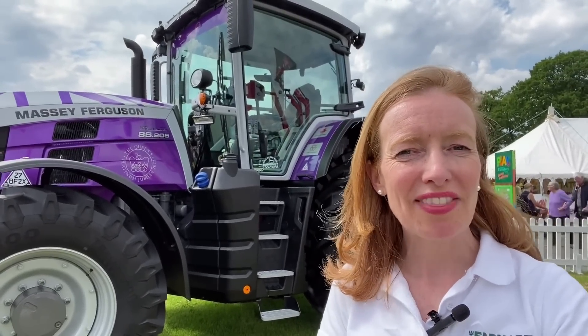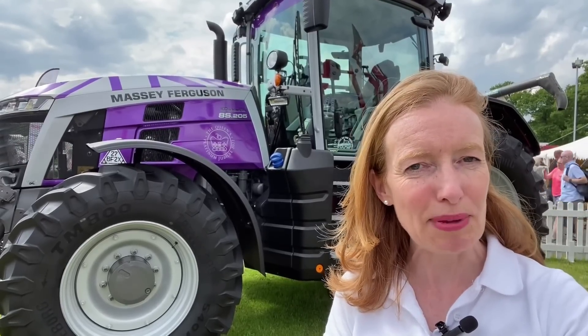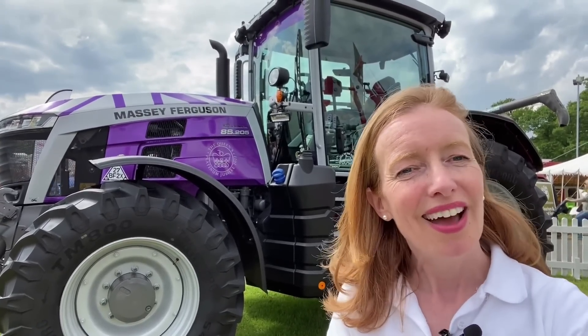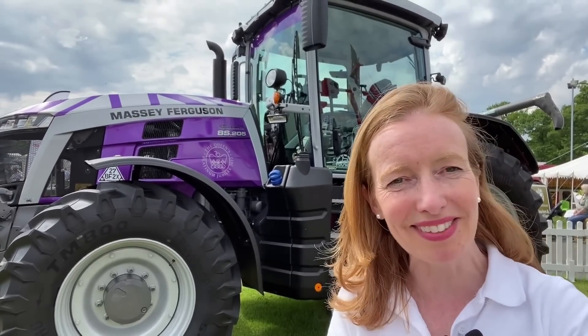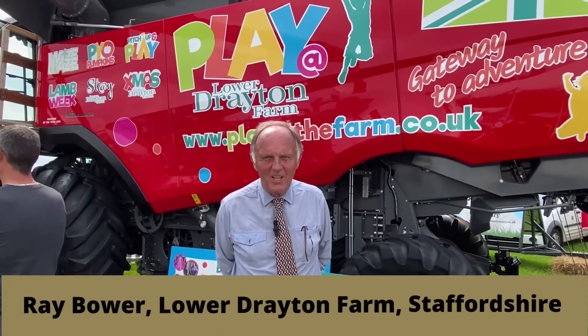On the KO Machinery stand here at the show, they've got a wrapped Massey Ferguson tractor specially created for the Platinum Jubilee — it's doing the rounds of the country and I believe it's going to end up at the Houses of Parliament in a few months' time. I asked how much it costs to buy and I believe it's over £120,000 — so I'll just leave that out of my shopping basket for today.